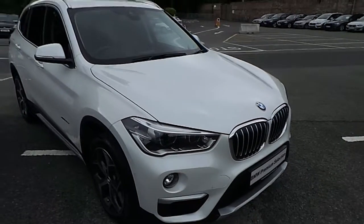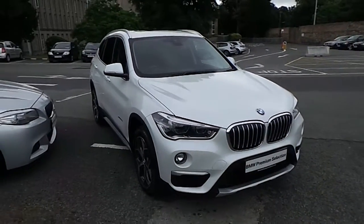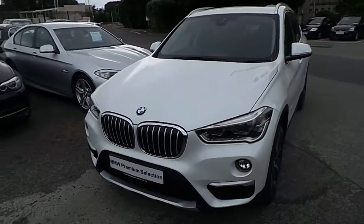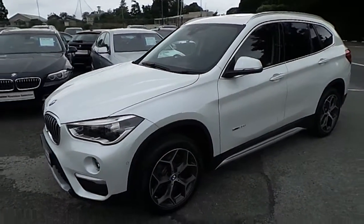Hello and welcome to Murphy and Gun BMW. My name is Corbin and I'm going to show you around this X1. This is a premium selection 2015 X1 X-Drive 2.0L D X-Line, in mineral white with a Mocha Dakota leather interior.